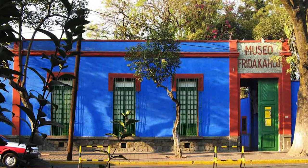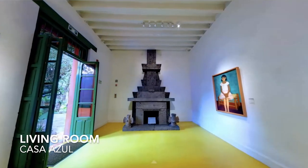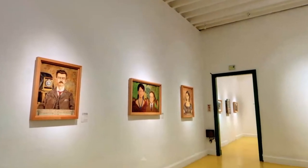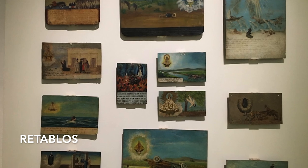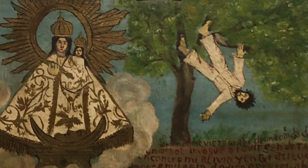Her house is called Casa Azul, the blue house. It's U-shaped with a courtyard in the center, and you enter the living room through the courtyard in the back of the house, which is now a museum. Frida collected ex voto and retablo paintings, which are small paintings asking the Virgin of Guadalupe or a saint for help or healing. These paintings greatly influenced Frida's work.